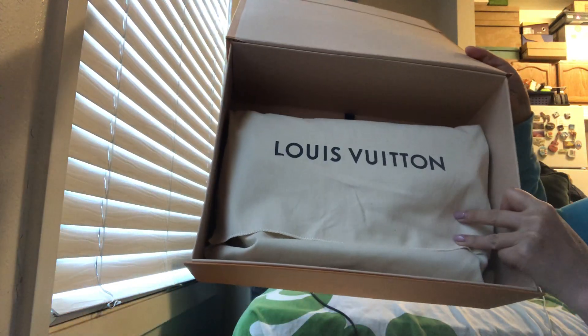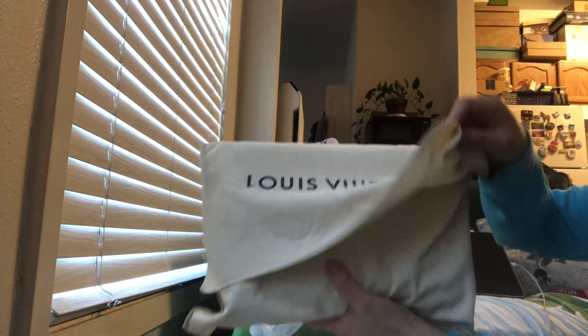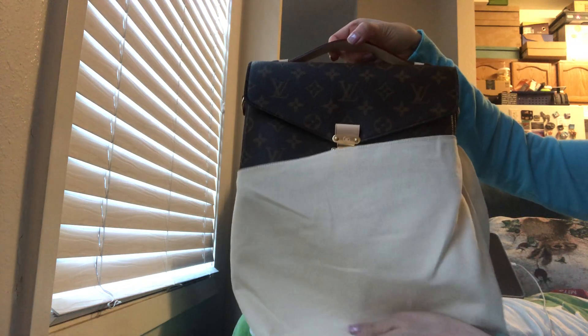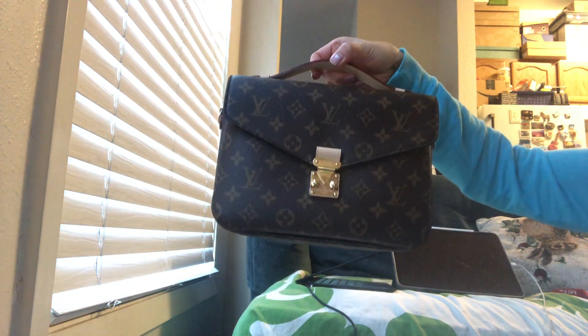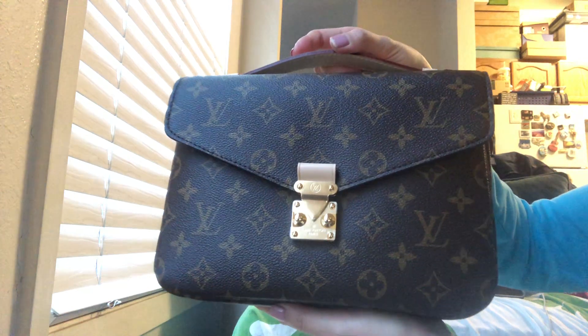Ta-da! Oh my god, it's so beautiful — isn't it so gorgeous?